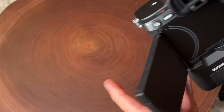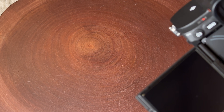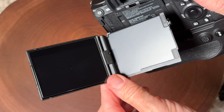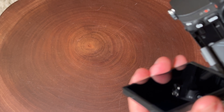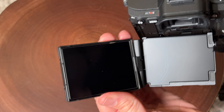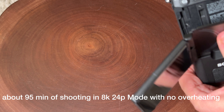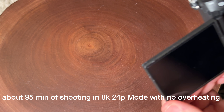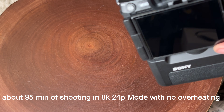So let's take a look at the articulating screen. I didn't really get a chance at the beginning of the video to show that. It basically moves every which way you'd want to use it, and it's pretty nice that it's able to do that. I did notice that the battery consumption seemed a little stronger on this camera, but I had the battery grip on there and it didn't really seem to affect it too much. I was able to do my shooting for the day.